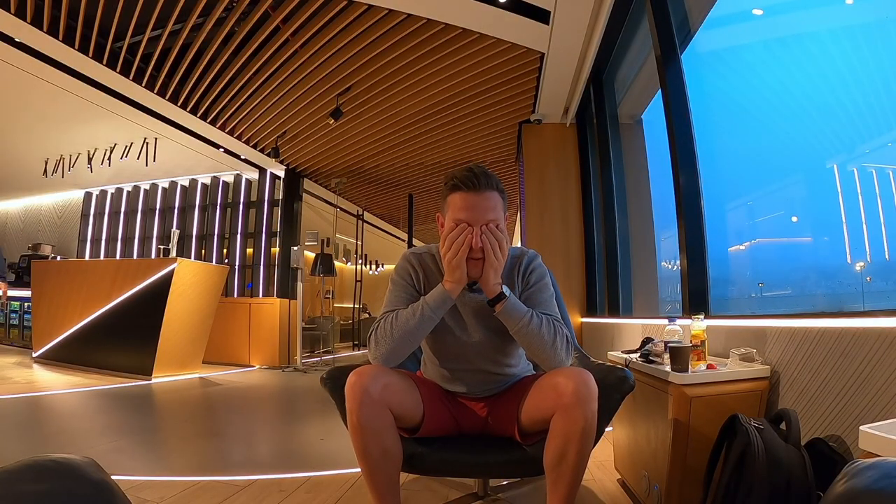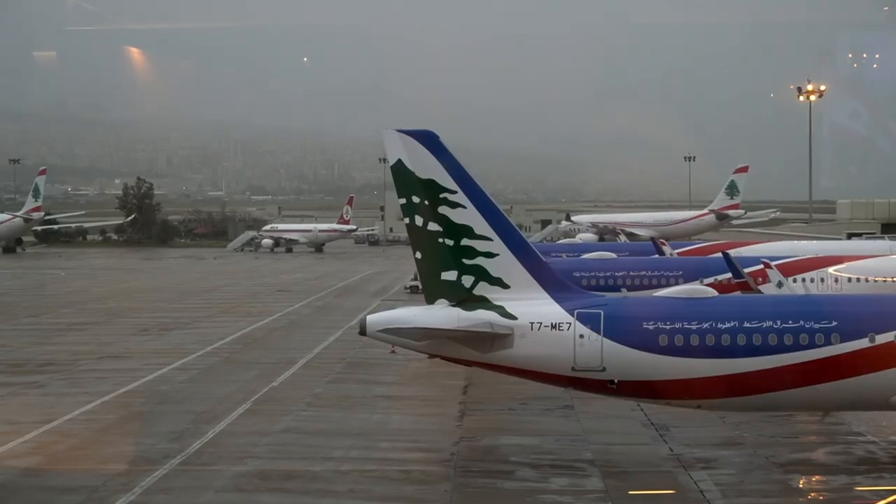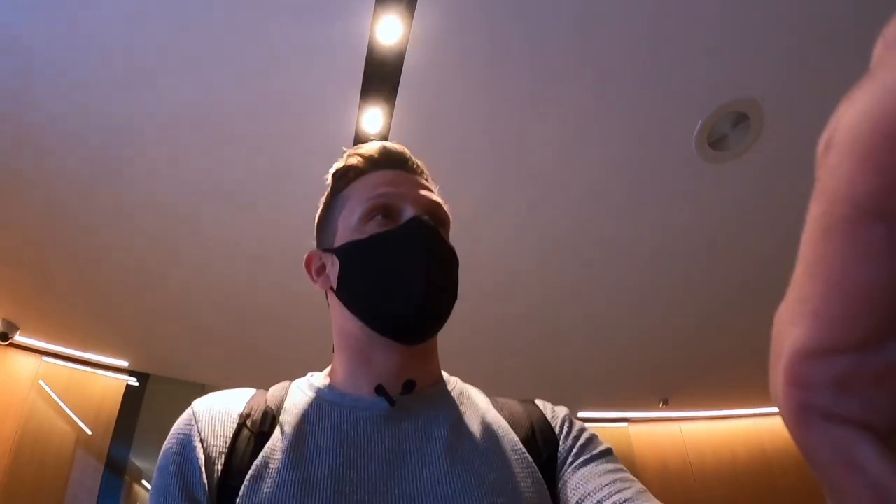Beautiful morning from the lounge here in Beirut. I fell asleep on the couch — there was nobody here, then I woke up surrounded by hundreds of people. It was so embarrassing; I was lying there like a bum while everyone was nicely dressed getting ready for their morning flights — the homeless YouTuber. Still a two-hour flight to Istanbul ahead. Let's see how the second flight compares to the first for a more balanced review. I need a lot of coffee. This was my night at the lounge — let's go find the gate. I actually feel pretty rested, which is a surprise.